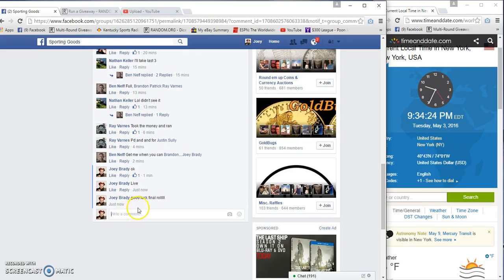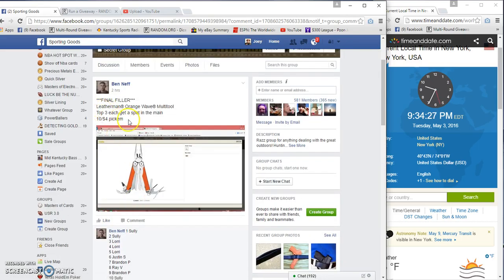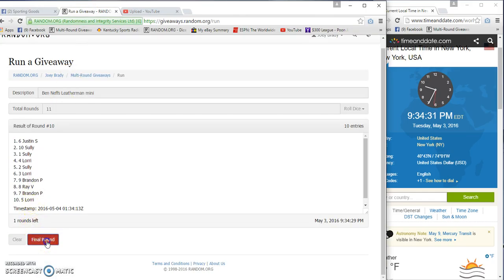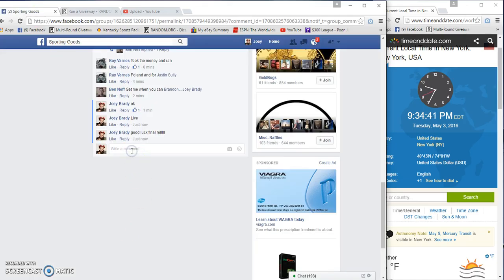9:34 final row. Let me check top three. All right, good luck. Number 11 — Justin, Sully, Sully. Numbers: 11, 11, 34, 36, 34, 32. Congrats. 9:34.